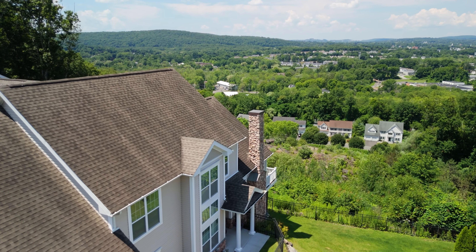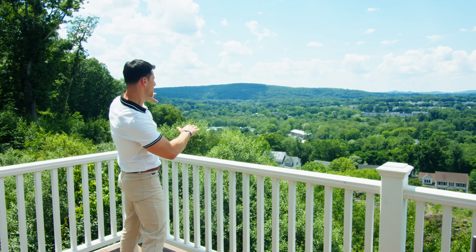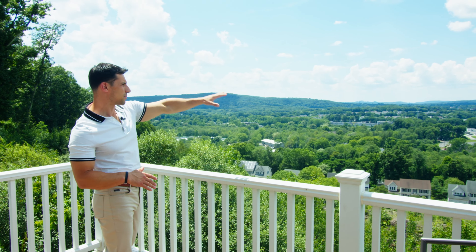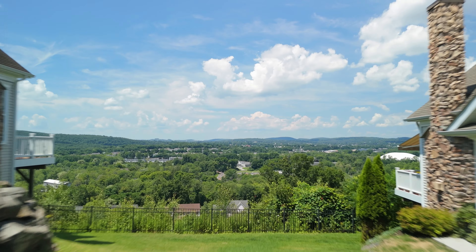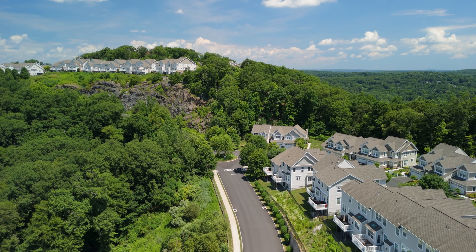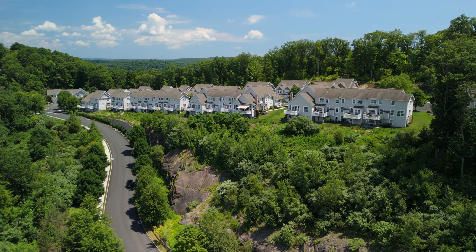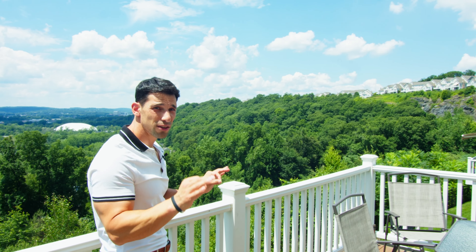Think about it: you want to go outside in the morning, have your morning coffee, and you get these views of the mountain range, the Danbury Sports Center, Ridgefield, Bethel. The views are endless out here. This ridge line is absolutely breathtaking as it wraps all the way around. And this is why the Summit is the luxury townhouse community in all of the Bethel area.